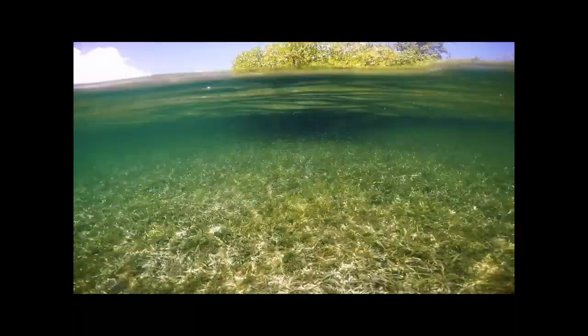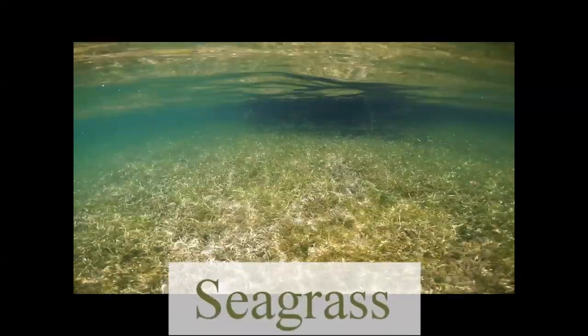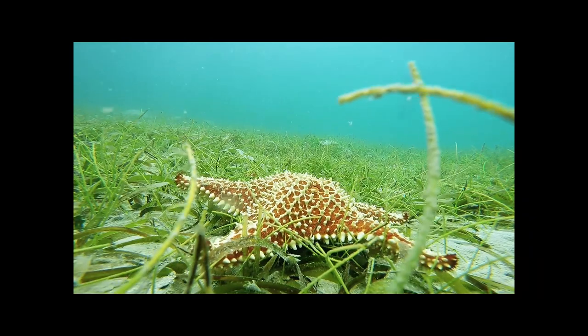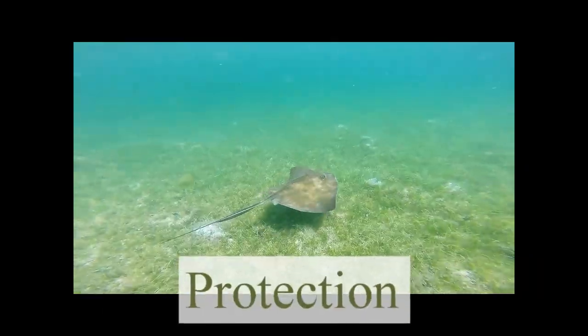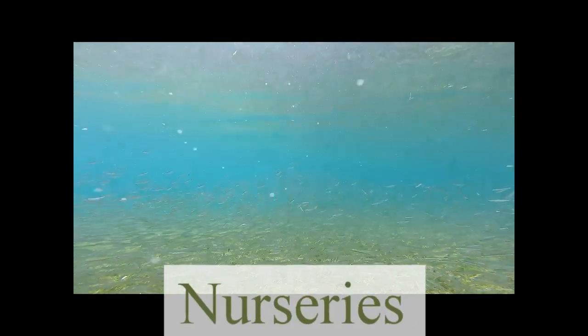These underwater fields look a lot like grass, don't they? Well, what you're seeing is actually seagrass. Native seagrass communities provide marine life areas to forage for food, protection from predators, and most importantly, nursery habitat for juvenile fish.